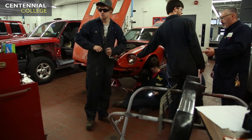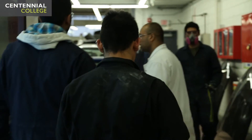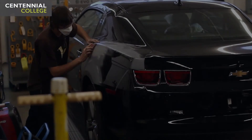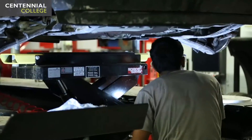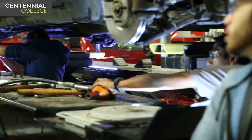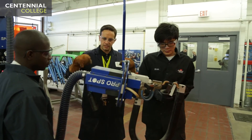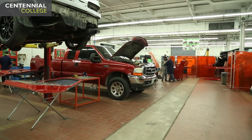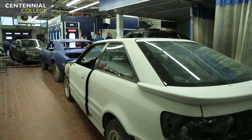Here at Centennial College, we have one of the largest auto body programs in Canada. We have an excellent faculty — the staff of professors here have a combined experience on the trade floor of over 120 years. We have massive amounts of state-of-the-art equipment and brand new vehicles to work on. It really doesn't get any better than this facility. Apprentices who have gone to other schools for level two always come back here for level three because they see the difference in our program. Our body shop here is really, truly amazing.